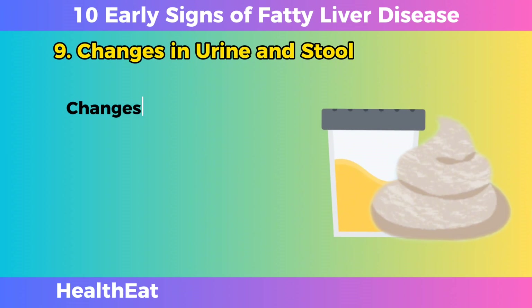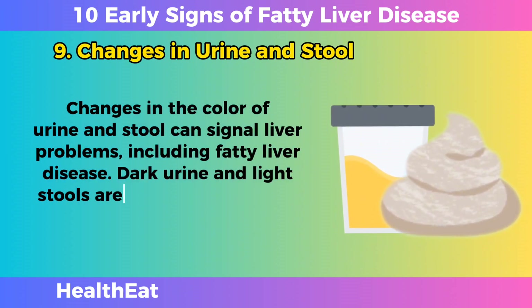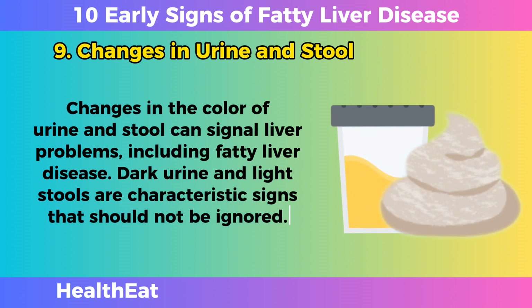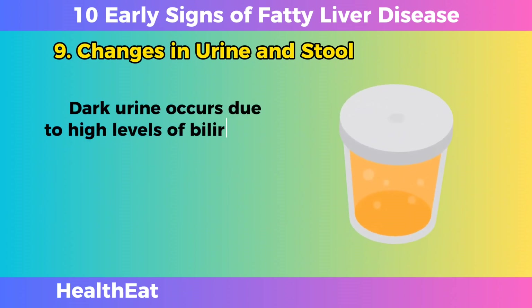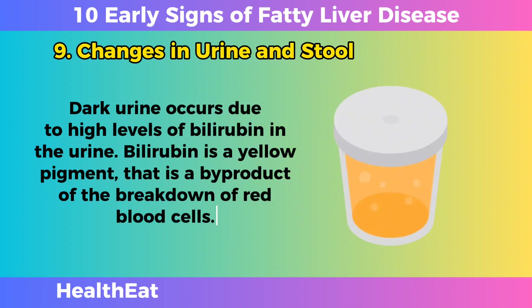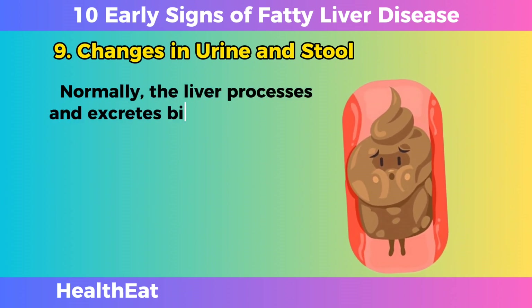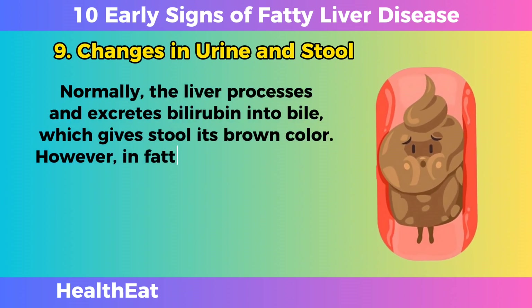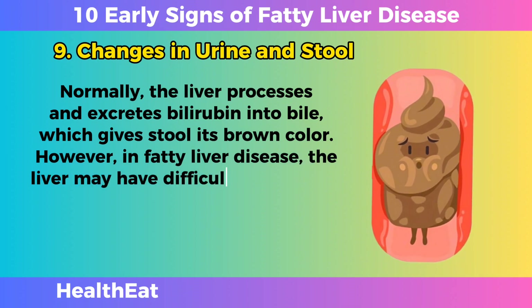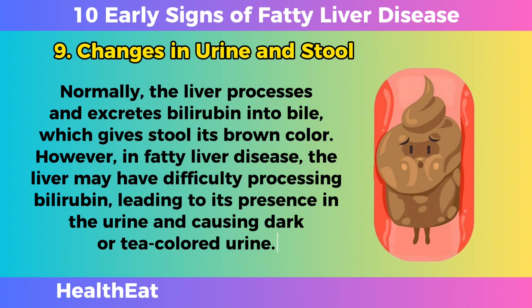Changes in Urine and Stool. Changes in the color of urine and stool can signal liver problems, including fatty liver disease. Dark urine and light stools are characteristic signs that should not be ignored. Dark urine occurs due to high levels of bilirubin in the urine. Bilirubin is a yellow pigment that is a byproduct of the breakdown of red blood cells. Normally, the liver processes and excretes bilirubin into bile, which gives stool its brown color. However, in fatty liver disease, the liver may have difficulty processing bilirubin, leading to its presence in the urine and causing dark or tea-colored urine.